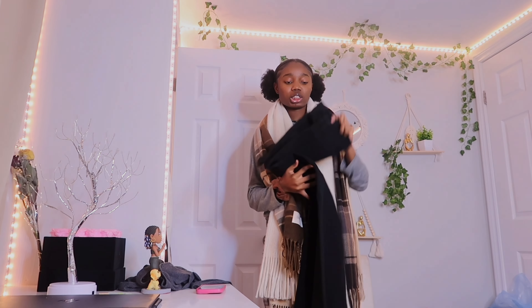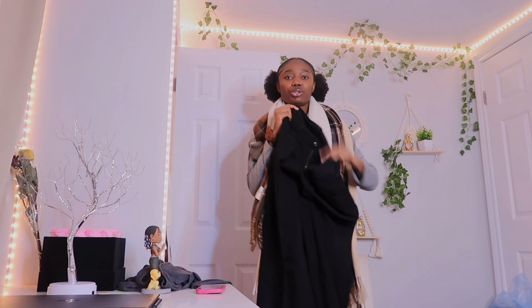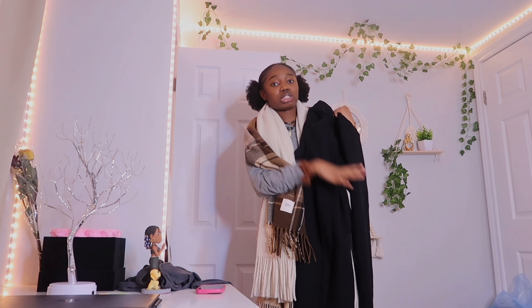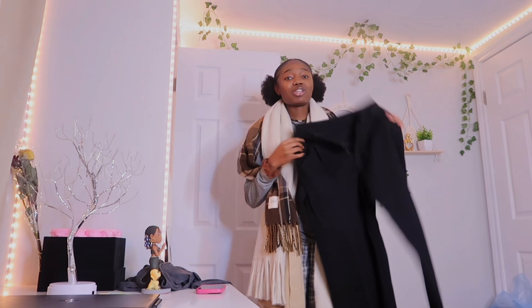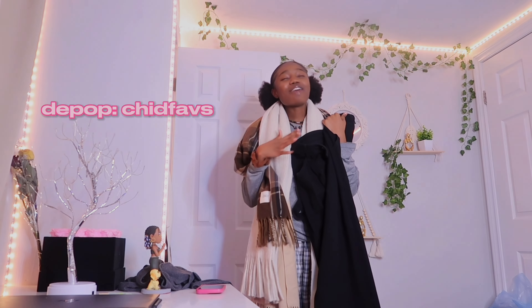Y'all, these jeans are so cute but they're so big — literally extra baggy, just like I said about the other one. I think I'm willing to sell these or probably give them out. I don't know if I should open a Depop or something. I do have a Depop but I've never sold anything on it.